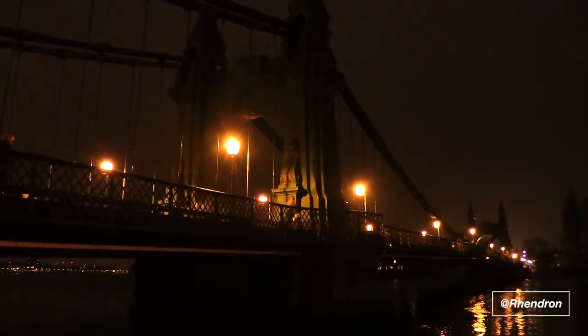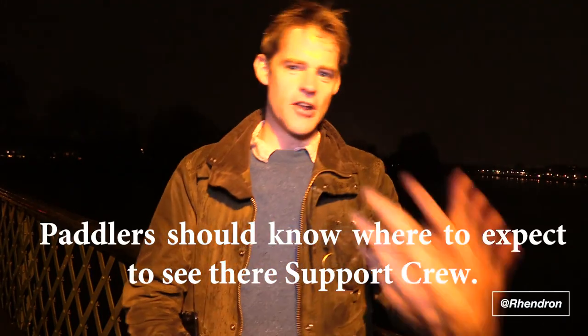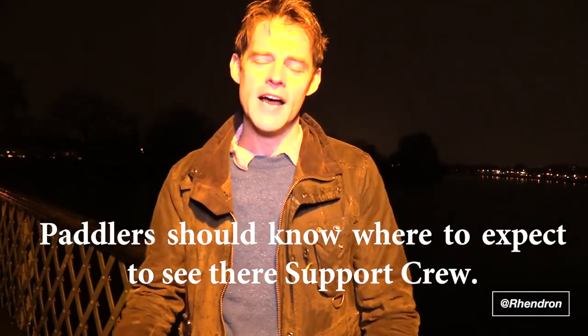Even though crews should not stop at all on the tideway, it is important that support crews plan to see their crews at regular intervals. This is mainly to spur them on and motivate them, but also in case there are any issues the support crew can be on hand to assist. From a paddler's point of view, it also helps take your mind off paddling — you're thinking about seeing your support crew next, waving you on, and it gives you something else to focus on.